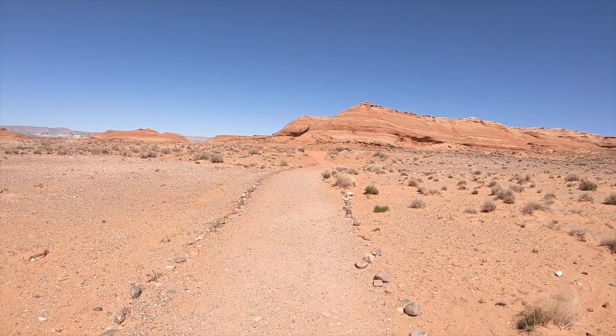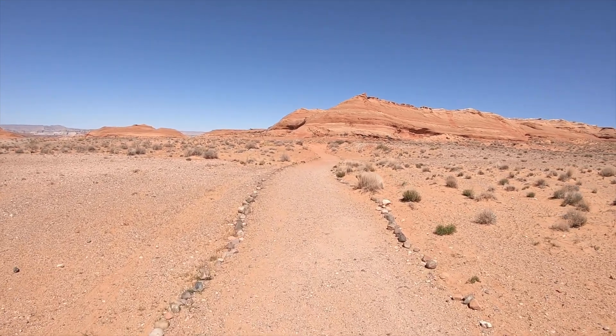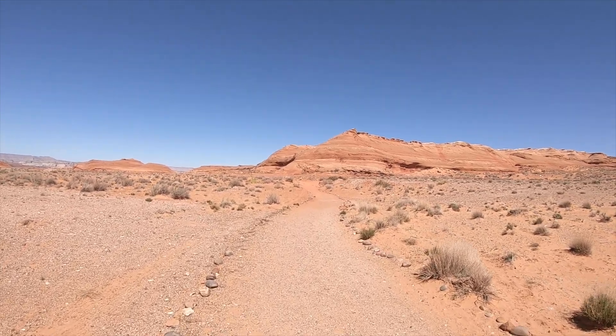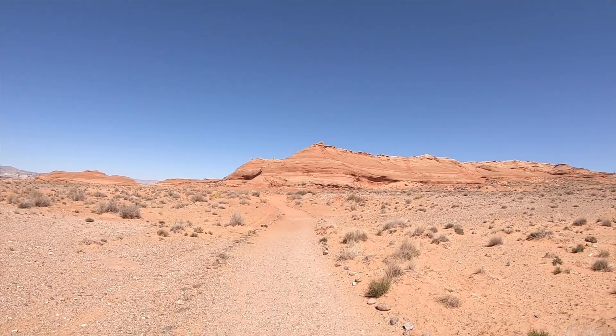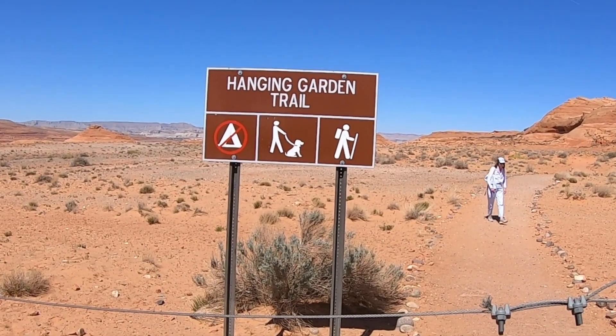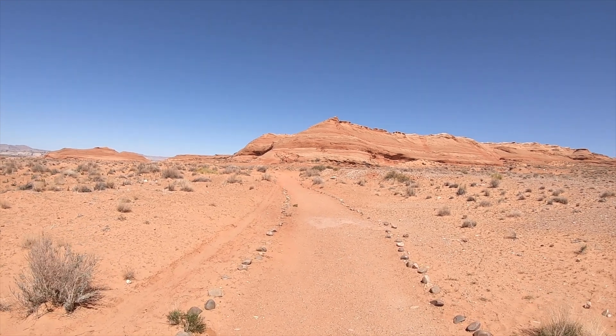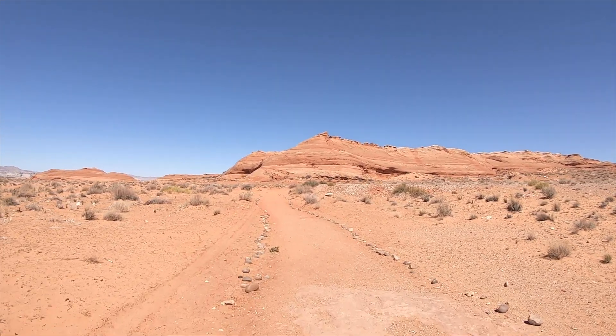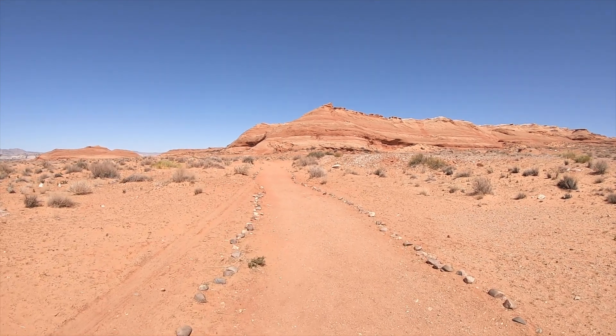We are in Glen Canyon National Recreation Area today, hiking through the desert. And boy is it hot out here. We're heading way, way out to the Hanging Gardens. If you're thinking there are no gardens in the middle of the desert, are there? Well, think again. I'll explain in a moment.